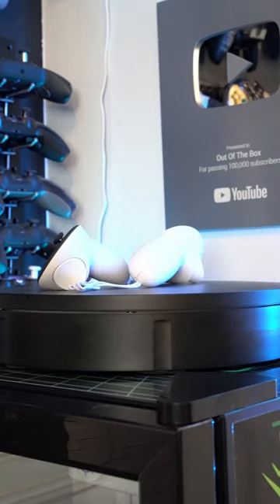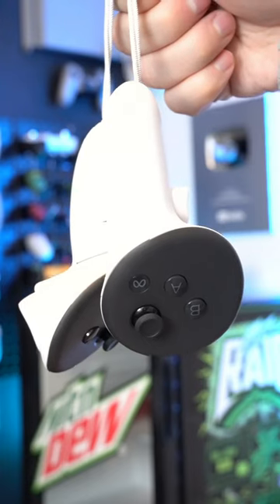Of course, this mixed reality headset does come with two hand controllers, and these are excellent. They feature Touch Plus technology mixed with haptic feedback, and it really ties the whole experience together.